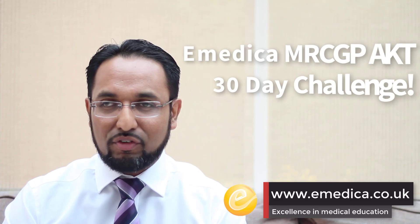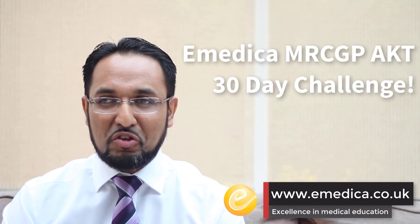Tomorrow will be the last 30-day challenge video. We won't be having a question tomorrow — we'll just focus on some really important exam techniques and tips for the exam day itself. Hope this has been useful, and do join us again tomorrow for the last one before the exam. Thank you so much.